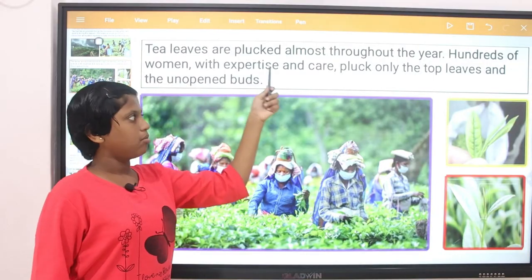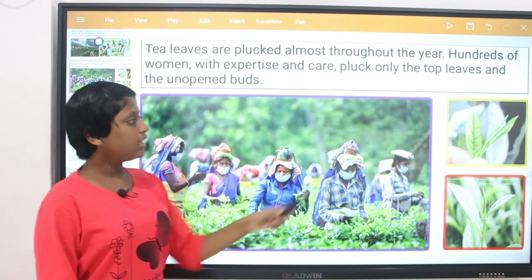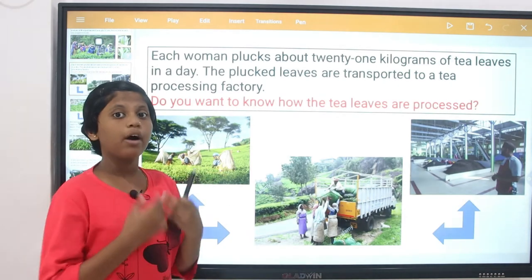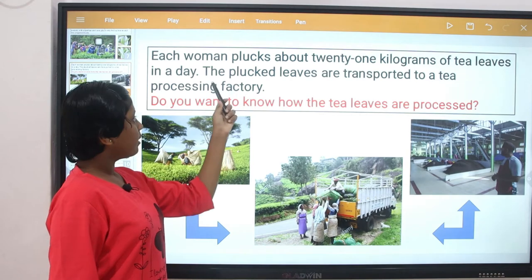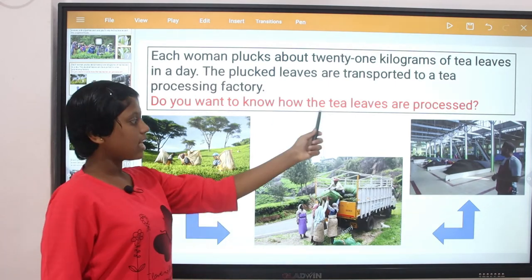Tea leaves are almost plucked throughout the year. Hundreds of women with expertise and care pluck only the top leaves and the unopened bud. Each woman plucks about 21 kilograms of tea every day. The plucked leaves are then transported to tea processing.